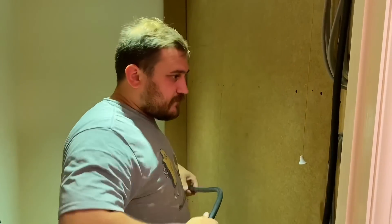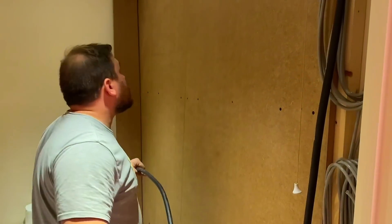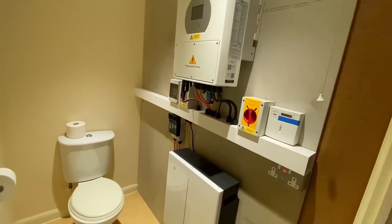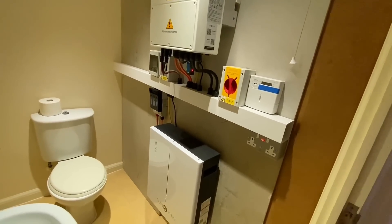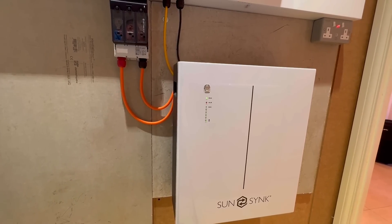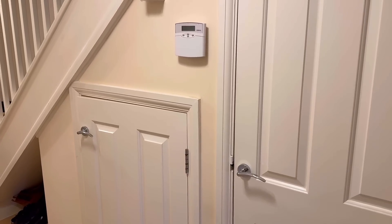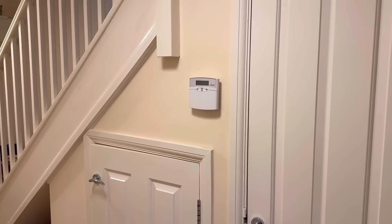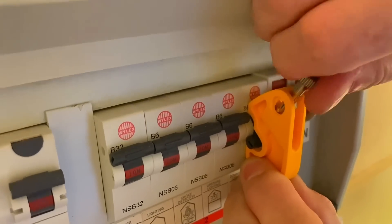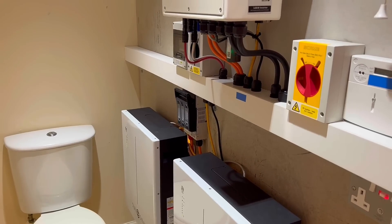Looking at it retrospectively, the downstairs plant room was a decent location choice - probably the only tick in the whole system as it went through. One option that gets ruled out quickly is under the stairs. If there's a fire or issue in that area - not necessarily from the solar inverter itself - the staircase is your escape route. We try to avoid putting a lot of electrical equipment under stairs, even though many people already have their consumer unit located there, which is also not ideal.